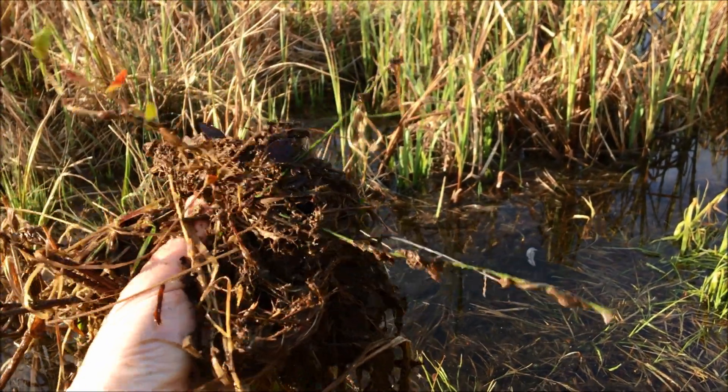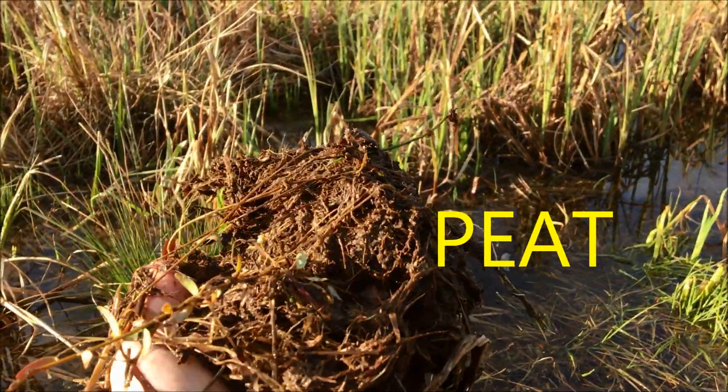I learned a new term today — it's called peat. It's partly digested plant matter. I pulled some up from the bottom of the fen to show you. Remember, fens are fragile, so make sure you know all the guidelines before you visit one. Thanks for joining us and keep exploring. Bye.